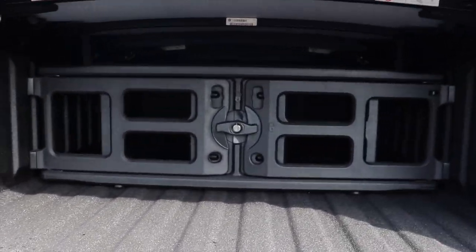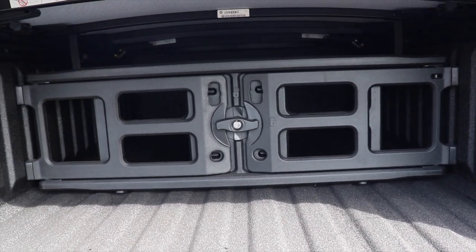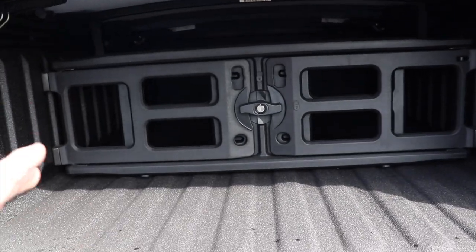I have the Ram boxes on my truck and I can still fit a standard drywall, standard plywood, and a standard size quad in here. No problem.